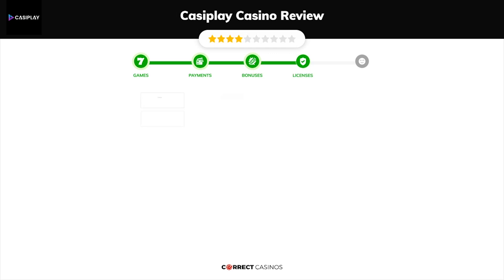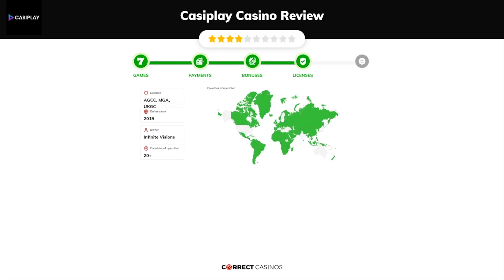Chapter 4: Licensing. CasaPlay Casino was founded in 2019 by the company Infinite Visions and holds an AGCC, MGA, and UKGC license.